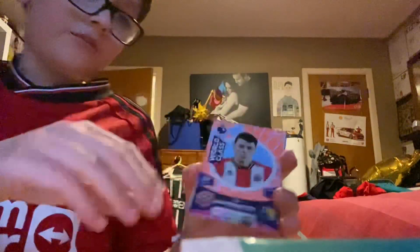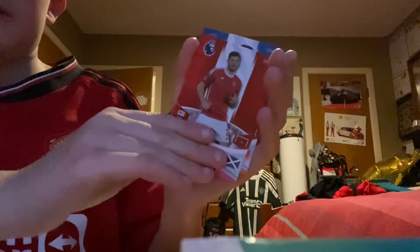Okay, so we have a code card, then we have Anel Ahmedhodzic, we have Ivan Perisic, we have Bruno Guimarães, we have Michael Obafemi, Scott McKenna, and Noriaki Ahamada.